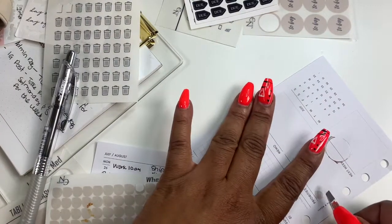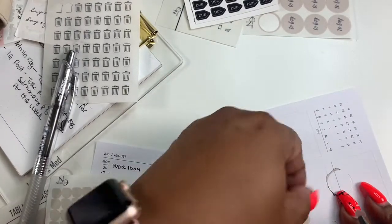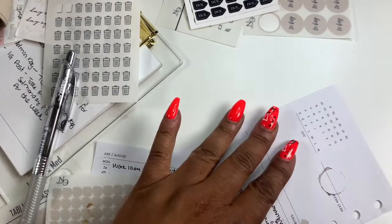I'm kind of a slight perfectionist when it comes to this — I try to double check things before I send them out, and sometimes I just don't catch it all.